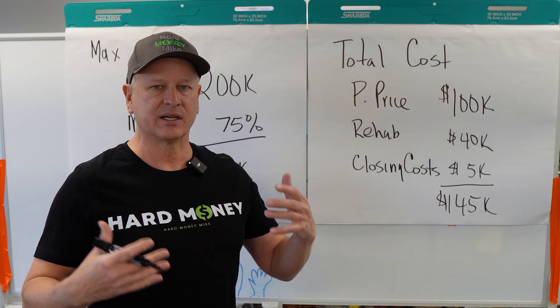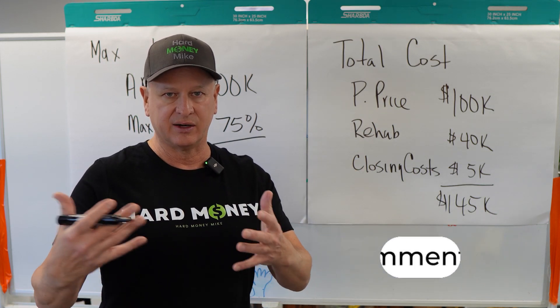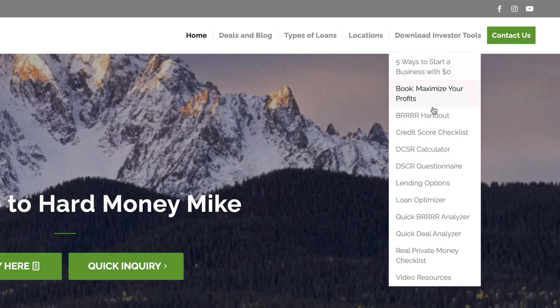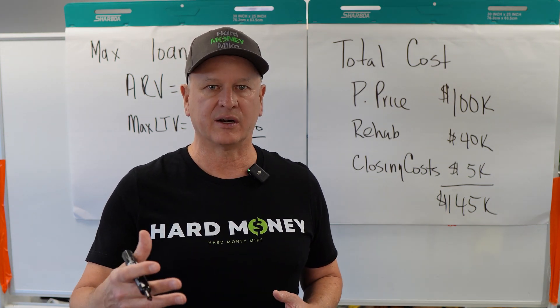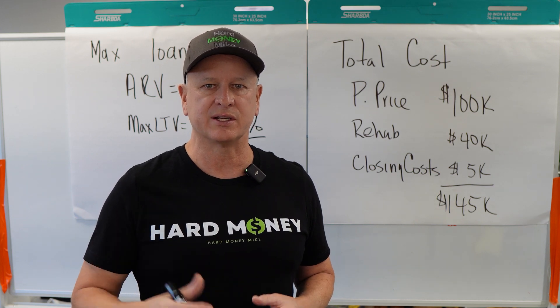This is all based on questions that we receive. If you have any questions, please leave them below in the comments — we'd be glad to run through numbers with you. Check out hardmoneymike.com; we have some great free calculators on there where you can run numbers like this, DSCR, anything that can make your life easier and more profitable. So check out our website, comment, like, share, and we'll catch you on the next video.